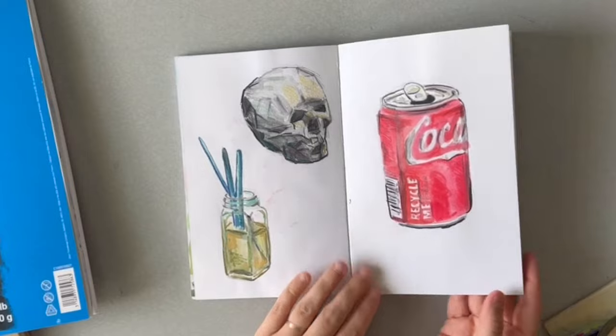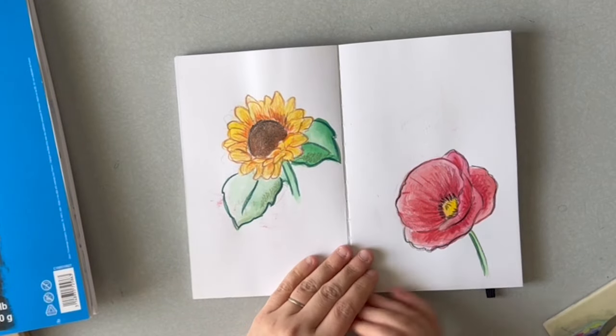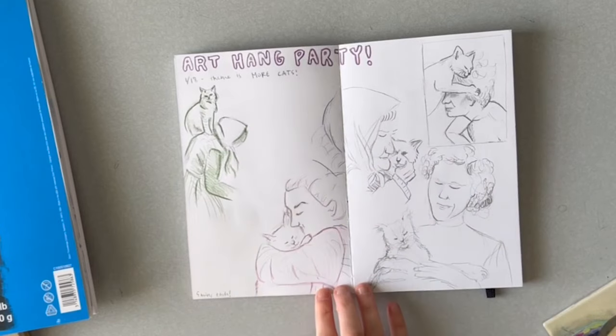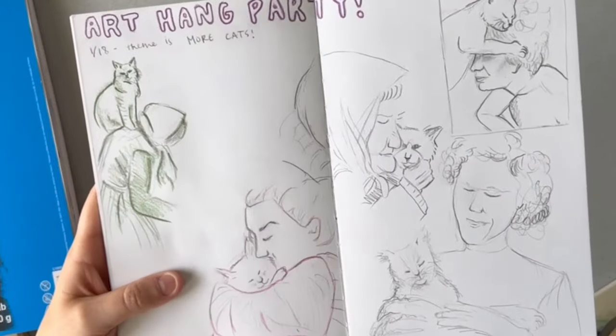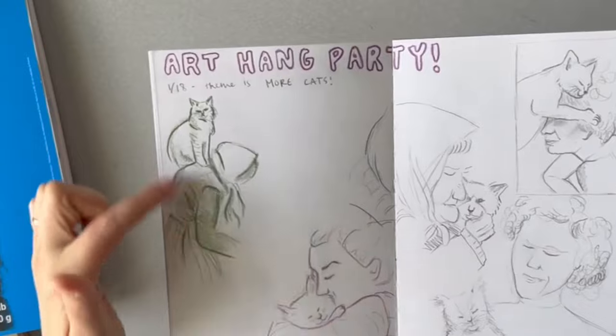I don't know what day this was, but just some little flowers — pretty simple. Then the next week's art hang party — we did more cats but this time it was cats and people. We did five minutes each, so a bit longer. Each one is like a cat hugging a person or a person holding a cat. I really like how these came out.